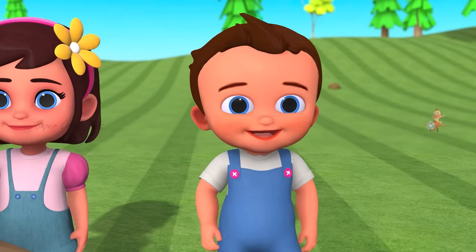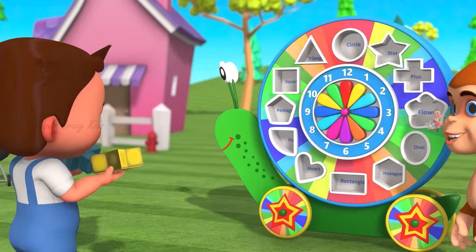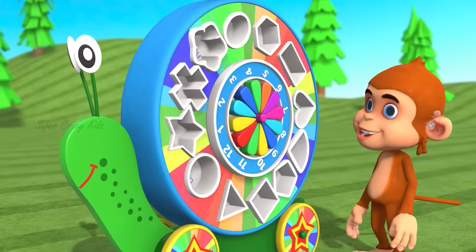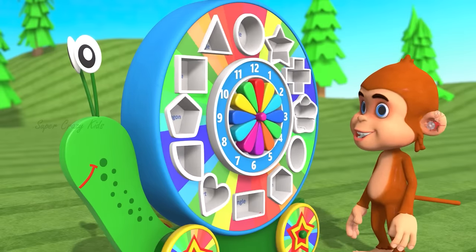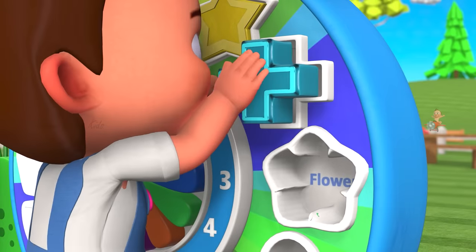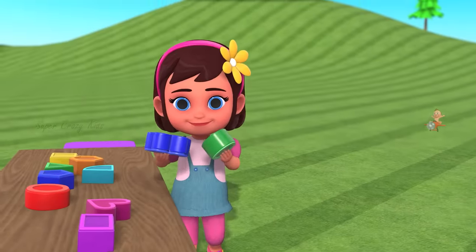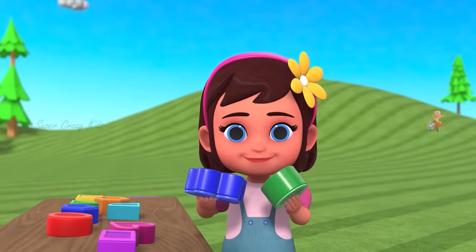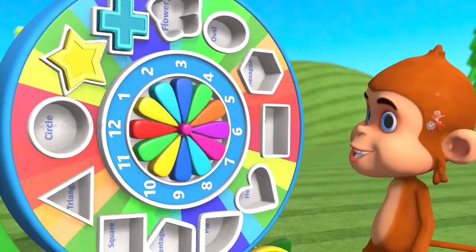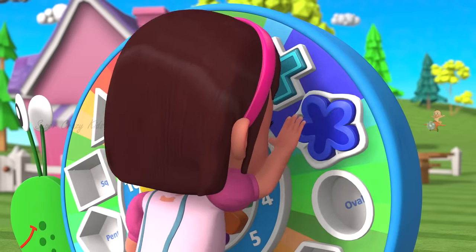Let's go over there. Do you know what shape this is? Do you know what shape this is? What shape this is?